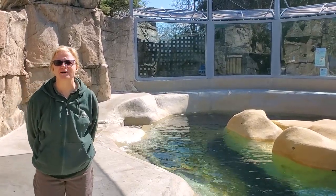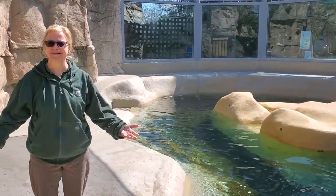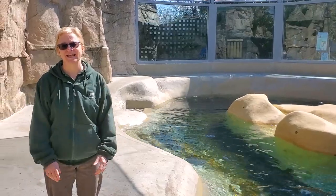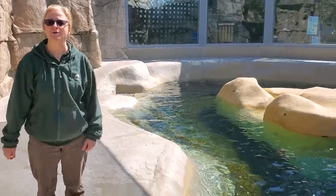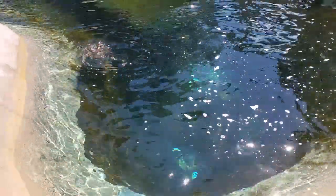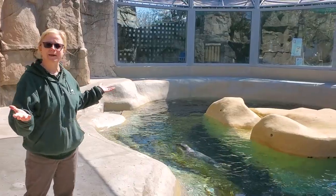Good morning everyone and welcome to another edition of Bring the Zoo to You. Sorry we couldn't join you live today — we were having some technical difficulty — but we don't want you to miss out on the exciting Bring the Zoo to You that we have for today, which is to have an animal care session, an enrichment session with our gray seal pups. We are coming to you from one of our marine habitats here at Brookfield Zoo and we are actually at Pinniped Point.